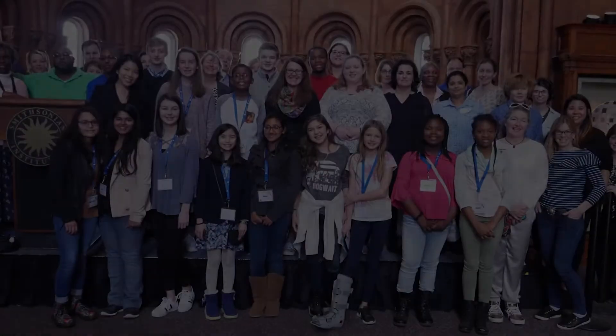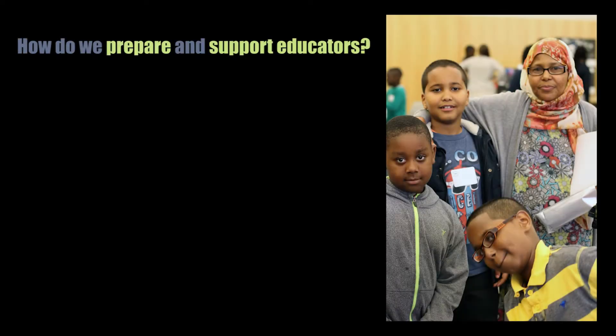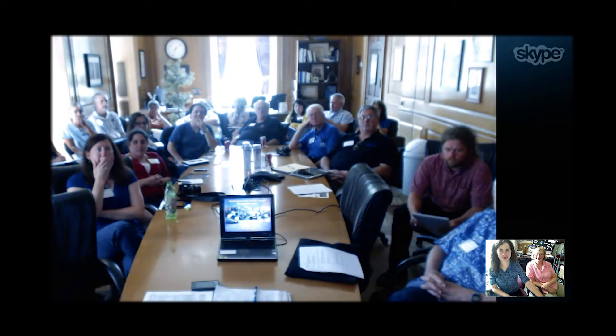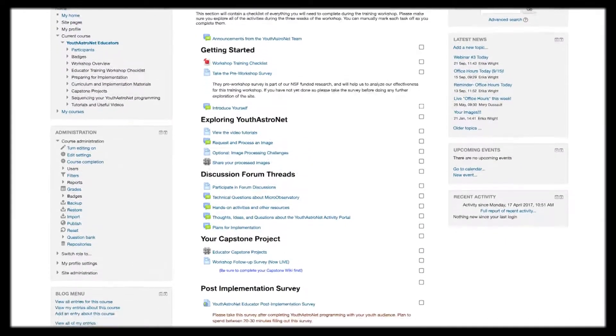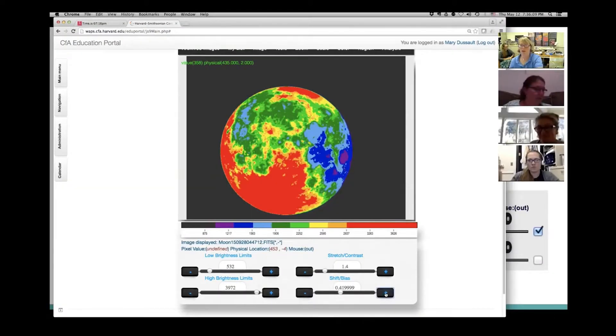There are still a few considerations to address if we want to help build science identities. First, how do we prepare and support educators? Most of our participating educators don't know much about astronomy or astrophotography to begin the program. To get ready, educators join us for live training webinars, office hours, and one-on-one tutoring. We take them through the ins and outs of our image capture and digital processing tool.